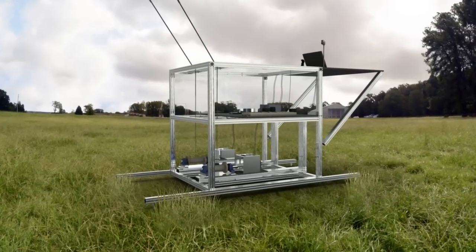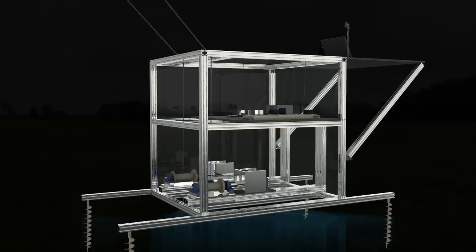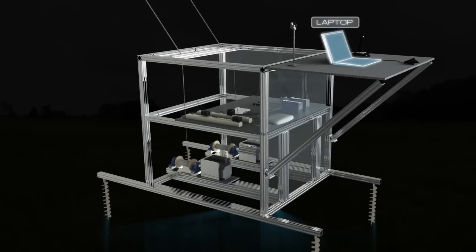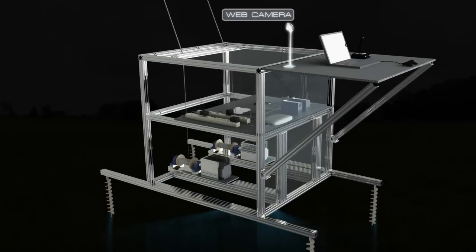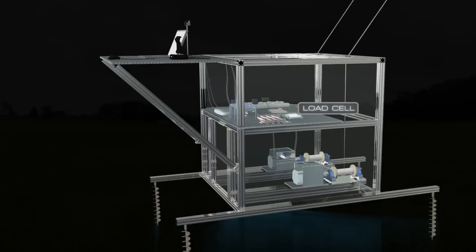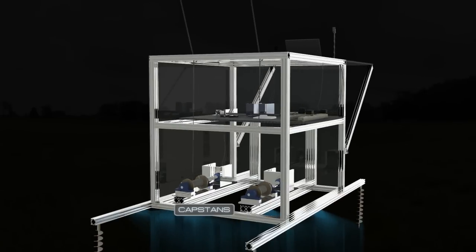This is a ground-based, reel-out, reel-in generator system. A small 2-kilowatt generator airborne wind energy research platform has been built and is being used to perform basic research on flight dynamics, automated control, and improved aerodynamics for this new technology.